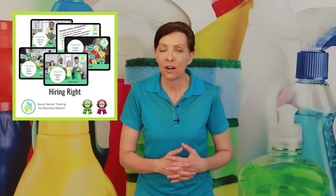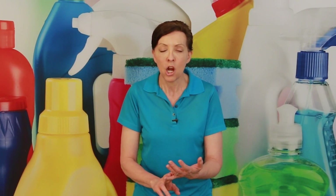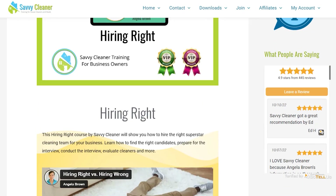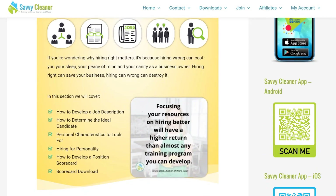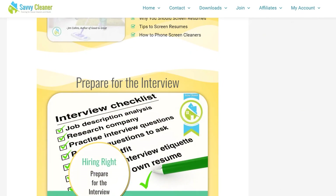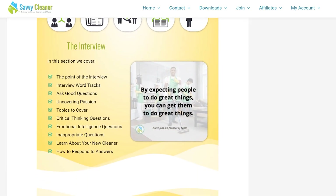Course 16 at Savvy Cleaner training is called Hiring Right. In order to have someone come in, you need to know exactly what is entailed in the job. Are they cleaning five hours a day or eight? Four days a week or five? What are your rules? You need to know that before you place the ad. How often is payday — weekly, every two weeks, or daily? Who does inventory — you or the employee? Once you know these things, you are in a position to hire.